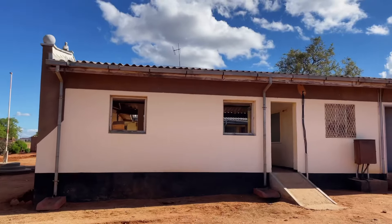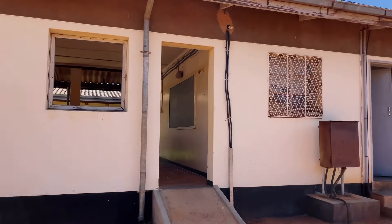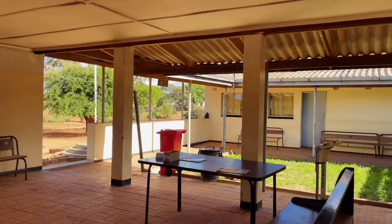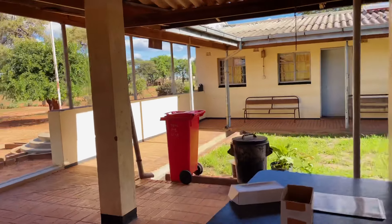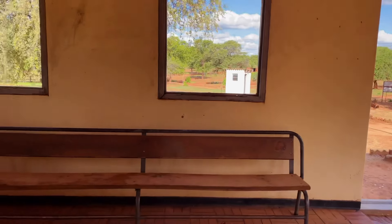Okay guys, before you start wondering — I was given permission, I asked for permission to film here first. And the other reason why I'm showing you our clinic is because I want you to know my village better. I'm giving you a tour around my village. I'm not here to share the pros and cons of this clinic. So this is the waiting area.